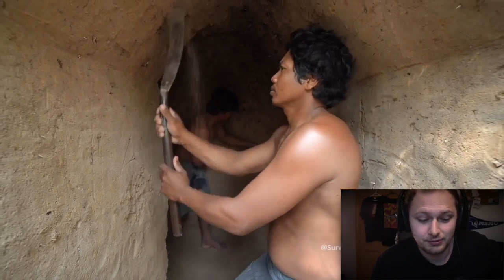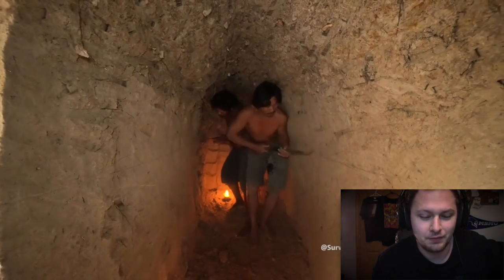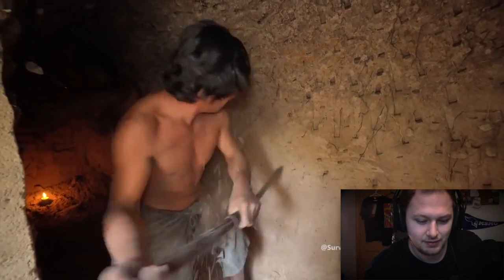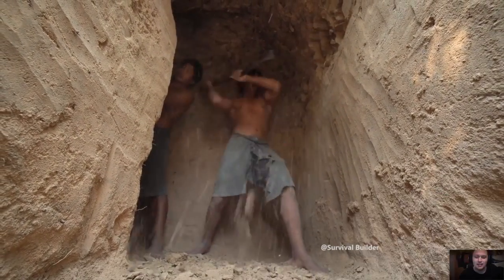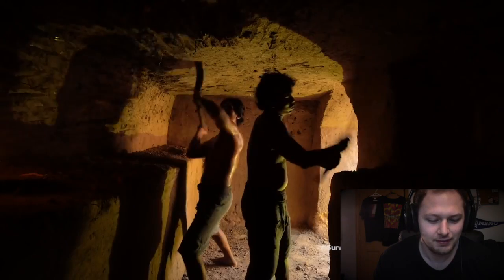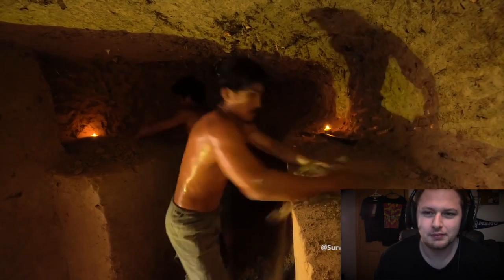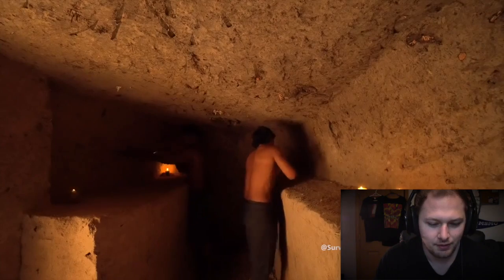Oh, this actually came out pretty cool. It's like a mummy tunnel. Remember like The Mummy Returns? It's like all those tunnels. I hate how they get it so precise with those kind of sticks. This has got to be more off camera — there's no way they're doing this with sticks. This is all for show. Look how fast they're doing it. It's like a sleight of hand over there.